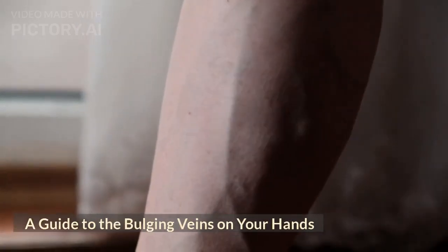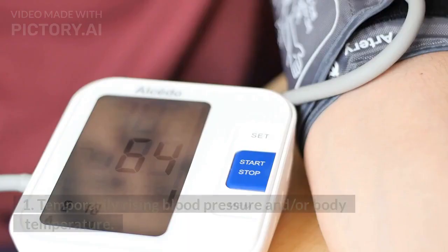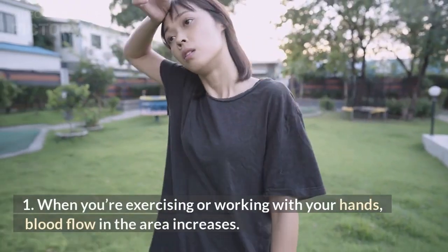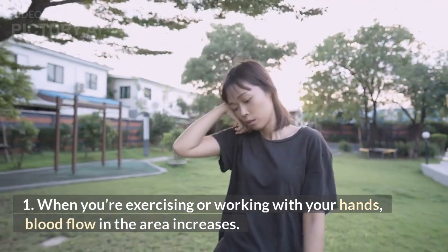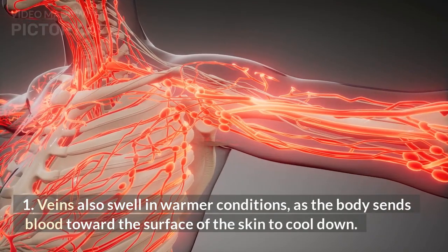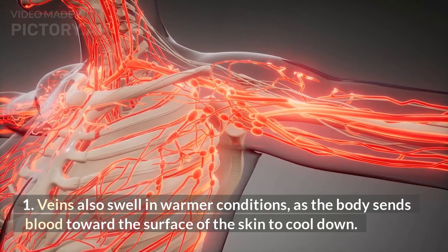A guide to the bulging veins on your hands. Bulging veins can occur due to temporarily rising blood pressure and/or body temperature. When you're exercising or working with your hands, blood flow in the area increases. Veins also swell in warmer conditions, as the body sends blood toward the surface of the skin to cool down.